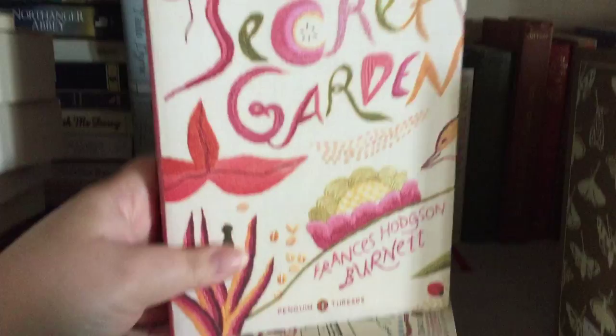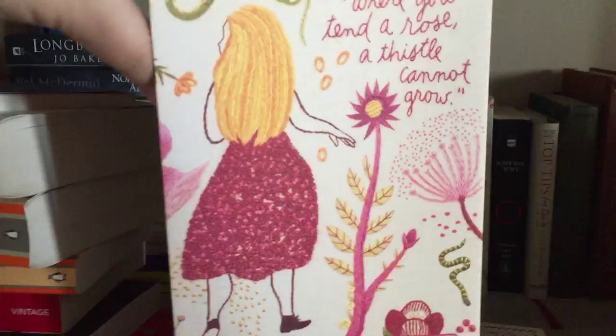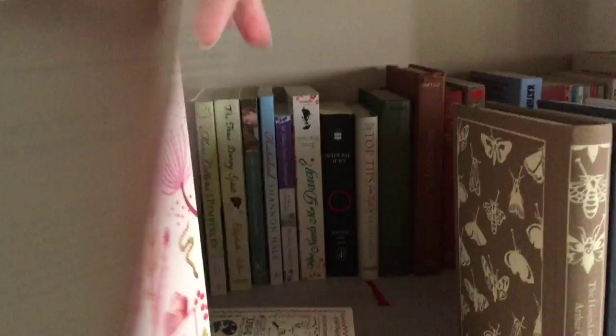The next book is also in this series — it's The Secret Garden by Frances Hodgson Burnett. Again inside, you have the embroidery. And then on the back cover it says: 'Where you tend a rose, a thistle cannot grow.' Again gorgeous inside the back cover — these are gorgeous books.